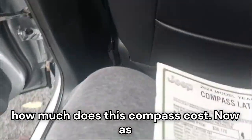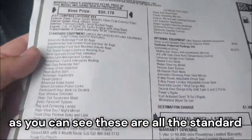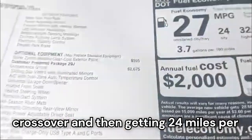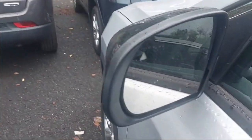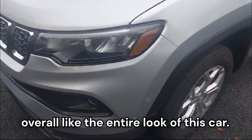Now let's talk about the window sticker. The base price is $30,000, and with all the standard equipment — including the 10.1-inch infotainment and all the options — your total MSRP comes out to $35,000. That's $35,000 for a good-enough-size crossover getting 24 mpg city and 32 mpg highway. That's a bang for your buck, and in today's day and age when $50,000 is the average price of a new car, $35,000 is very justified for a 2024 brand new model. I overall like the entire look of this car.